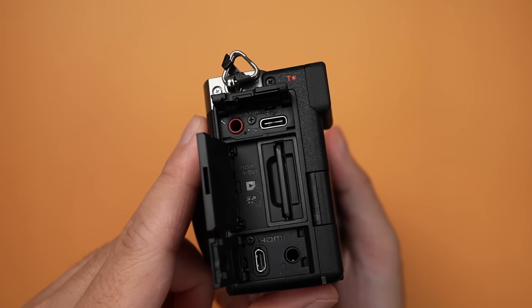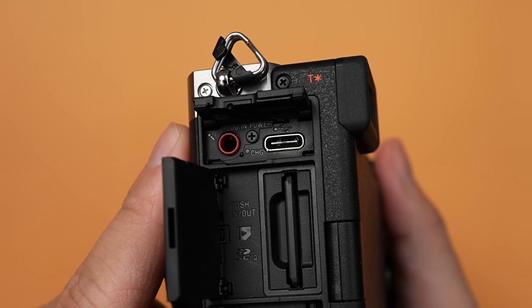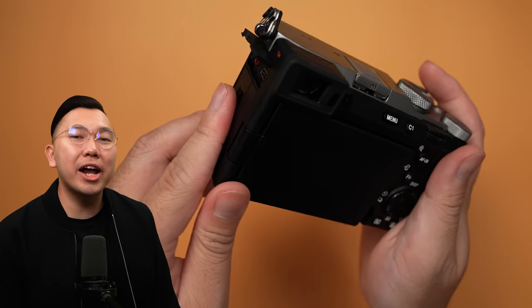The inputs and outputs are the same. The USB-C here includes power delivery charging, which allows both cameras to act as webcams streaming up to 4K 30p and can pipe audio from the camera. And if you're not a fan of micro HDMI, boy do I have bad news for you.